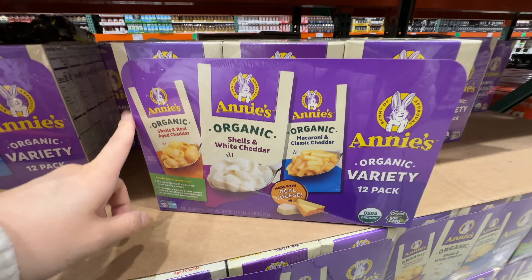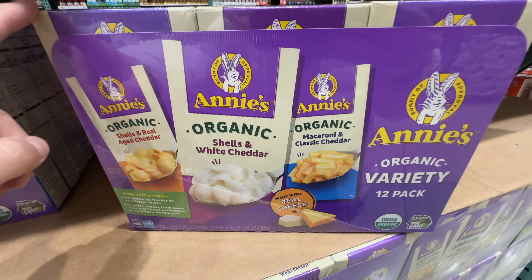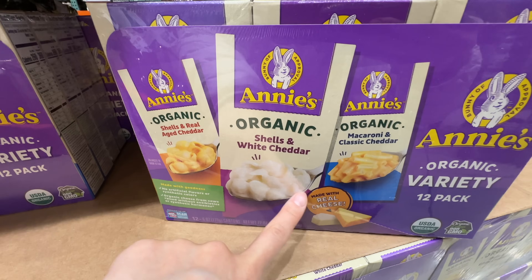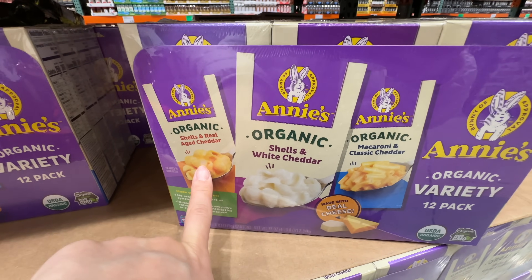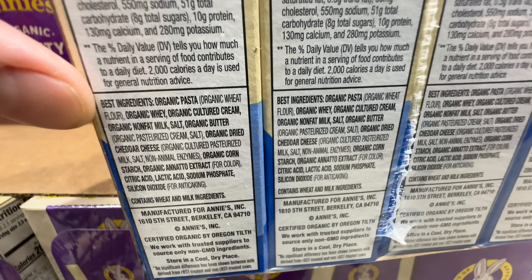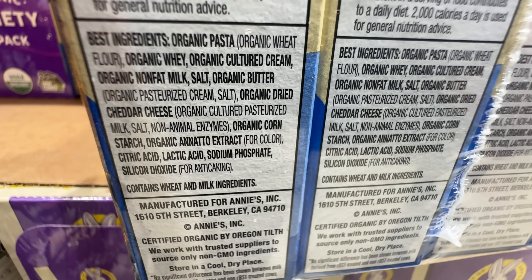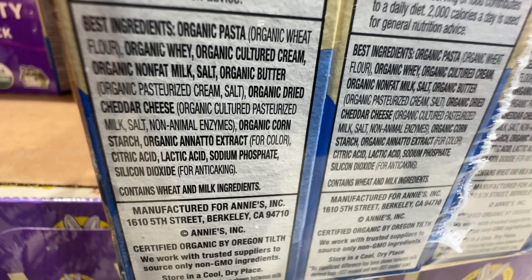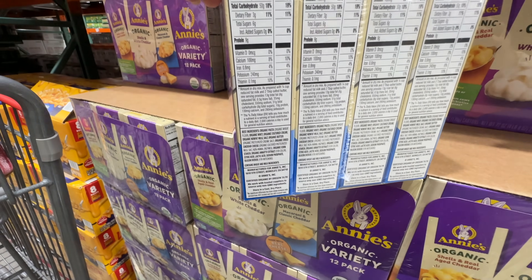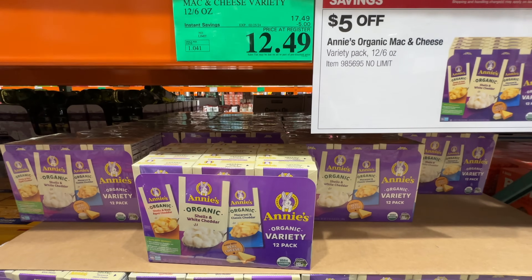These organic variety mac and cheese packets are on sale $5 off, now $12.49. Brendan loves these — I like the shells, he likes the white cheddar, but I didn't like the classic macaroni. The ingredients: organic pasta, organic whey, organic cultured cream, organic non-fat milk, organic dried cheddar cheese, organic cornstarch, and natural coloring. It has an anti-caking agent, but it's actually real powdered cheese. Not too bad — it's on sale.